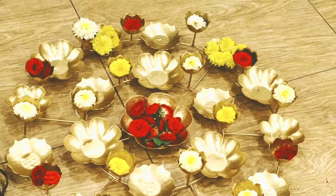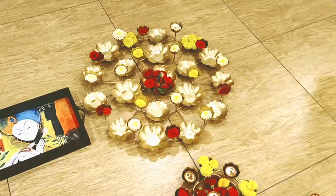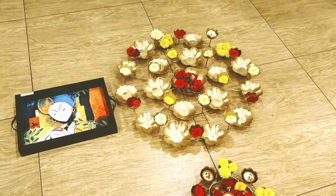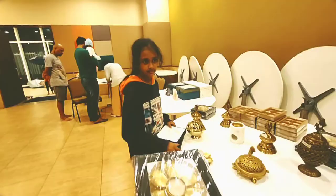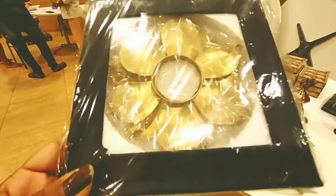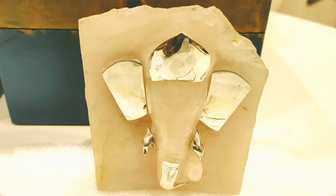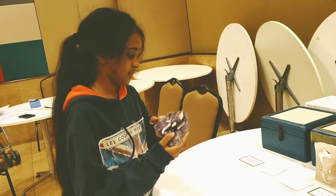I really appreciate these type of works which take a lot of effort — coming here, putting up a stall, and selling. I bought these two items to keep for Diwali at home. These real stone Ganeshas are very beautiful. They'll give discounts also if you buy in bulk. Thanks for watching, guys!